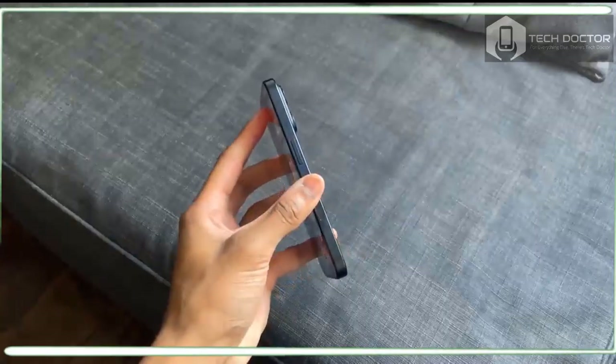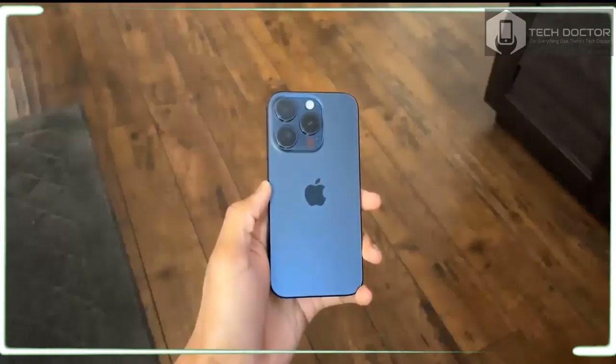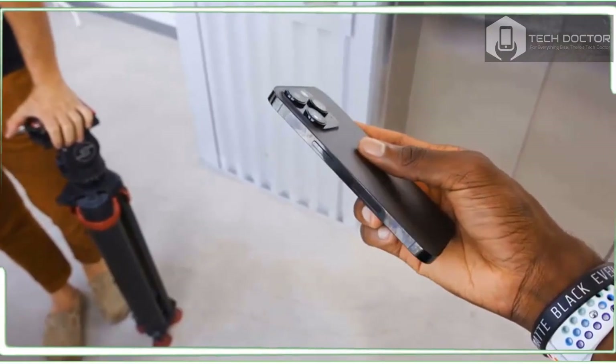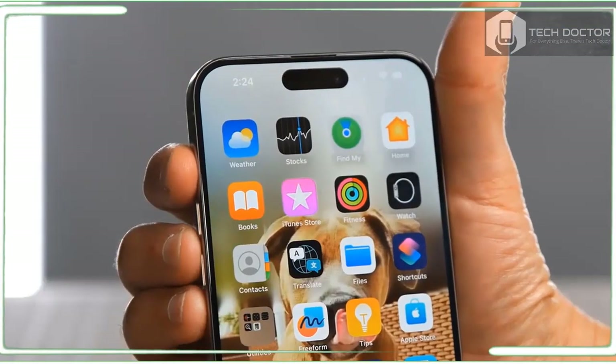In terms of charging, we saw an even better rate than Apple's claimed 50% capacity in 30 minutes. Using a 20W adapter and USB-C, a drained iPhone 15 Pro reached 57% in half an hour. Still, other Android phones like the OnePlus 11 offer even faster charging.